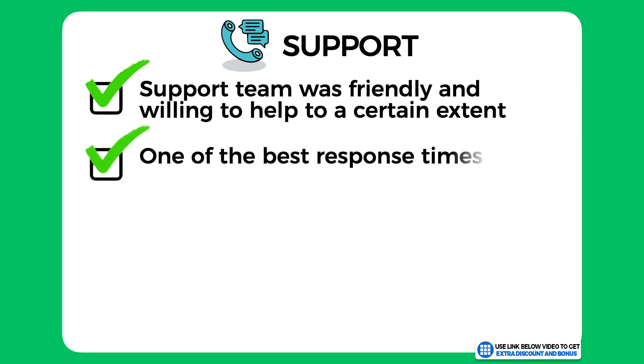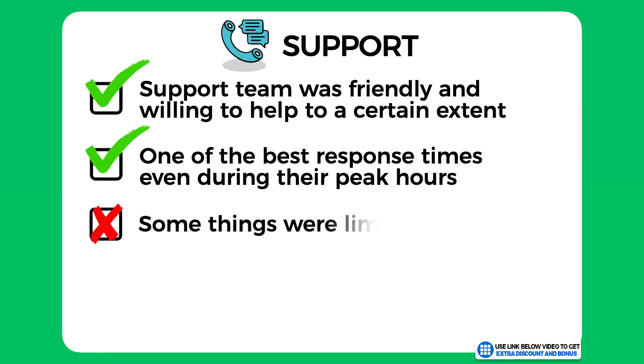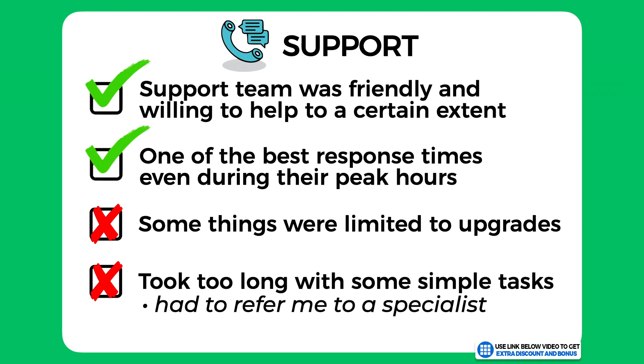They lost some points because some things were limited only to paid upgrades. Their support also took a bit too long to help with some simple tasks like installing my SSL certificate and Cloudflare — they had to refer me to another specialist, which I was a little disappointed by, as I thought that was a fairly easy task.